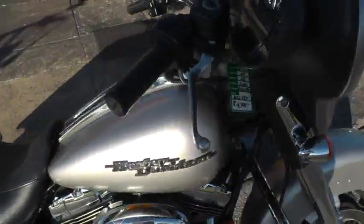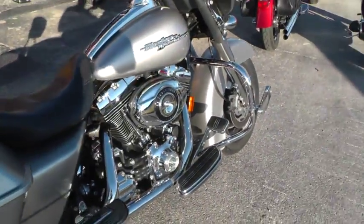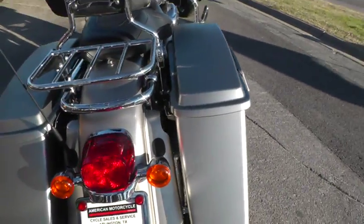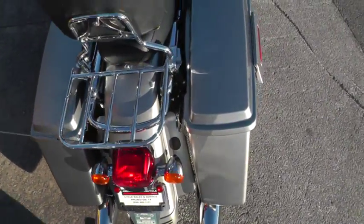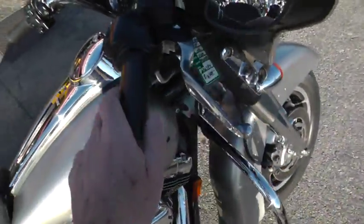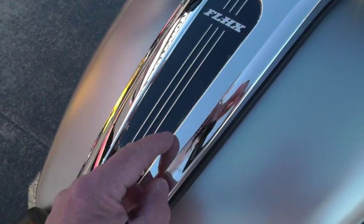Let's fire it up and see what it sounds like. This is a fuel injected bike. I noticed on this little tape insert here, looks like it's got a little chip or two in it as well.